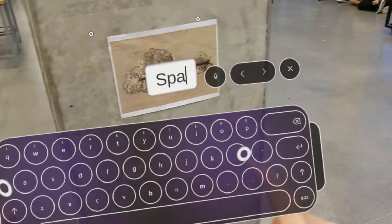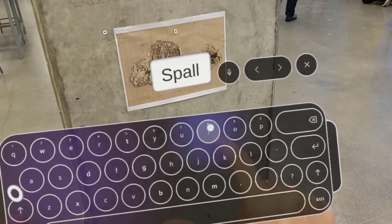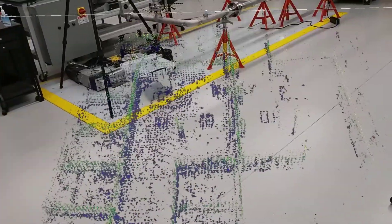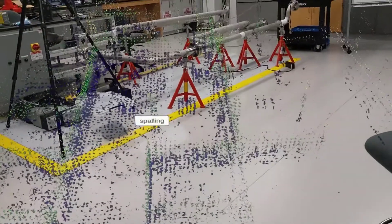Inspectors can then collaboratively add annotations to the map by selecting them on the real site. These annotations are then anchored to the 3D map so that other inspectors can view them.